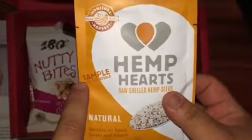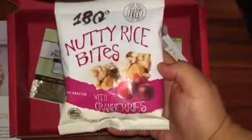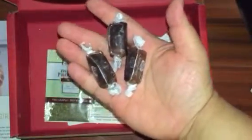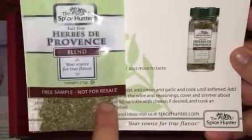Next is from Good Boy Organics — the sea salt chips. Next is from Hemp Hearts, raw shelled hemp seeds, which is a little bit sad. The next item is from 180 Degrees, the nutty rice bites with cranberries. The next item is three Choco Chews from True Joy, and the last item is the Spice Hunter herbs de Provence blend — again, kind of sad.